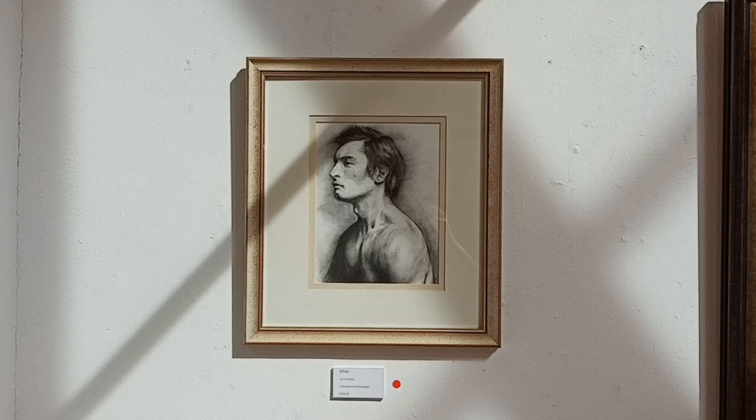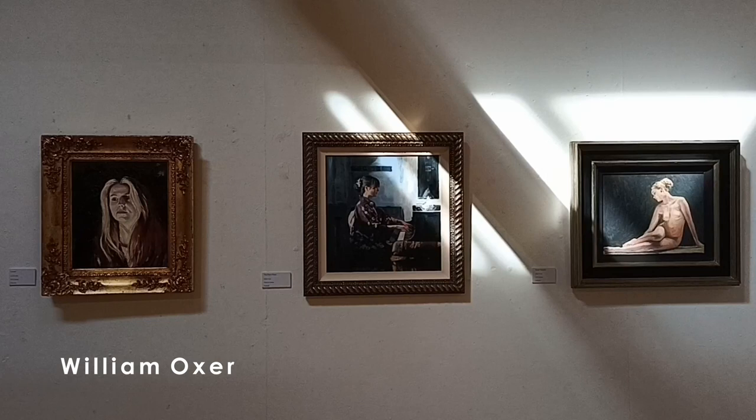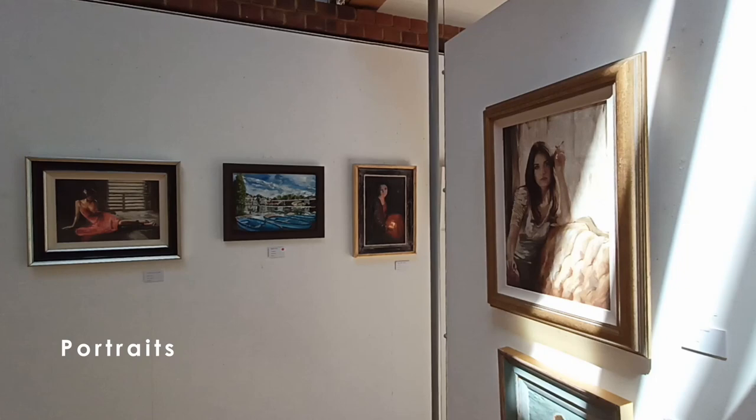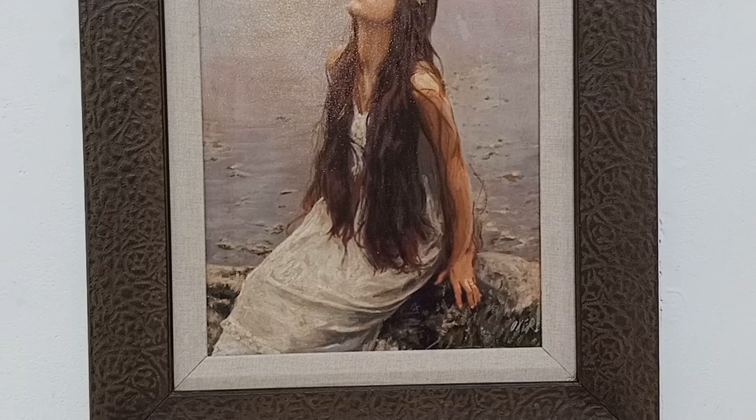I enjoy them greatly. The other artist I'm showing with in this exhibition is William Oxer. He's Cotswold-based, a very established artist over the last 25 years. His background, similar to mine, was interiors, but now for the last 20 years he's been concentrating on portraits and subjective art — a very romantic style.